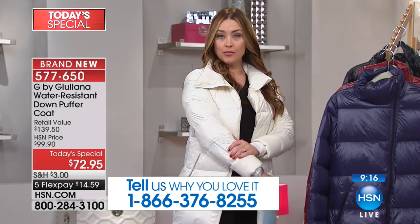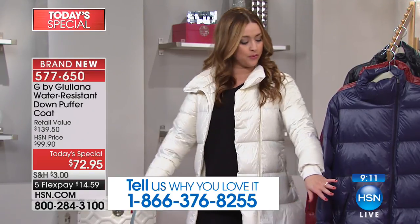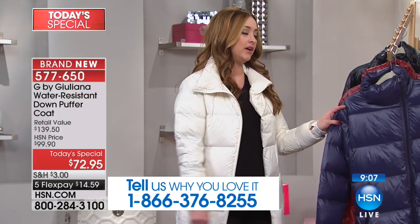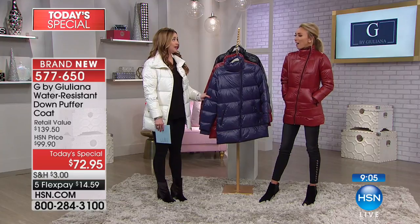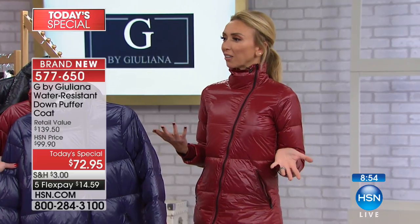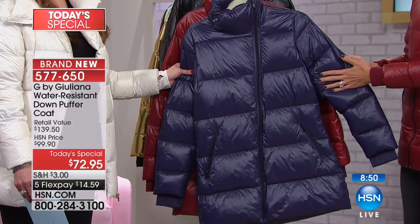I'm wearing it in the beautiful ivory — very limited on the ivory, extra extra small through 3X. It's just that beautiful soft snow bunny white. The merlot is very rich, very luxe, and beautiful. So many of us are used to puffers being black, but what about a color? How much fun is that for winter?